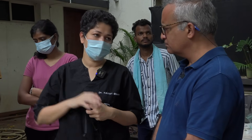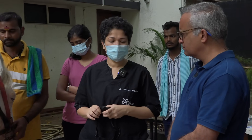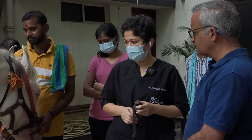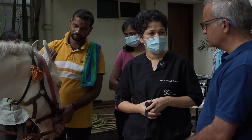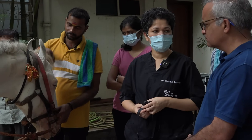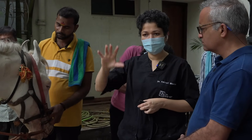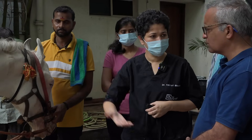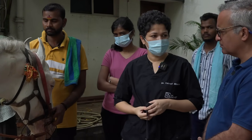This horse doesn't have a dazzle reflex. We don't see a good pupil. I can see a fibrin layer inside. We'll start treating him for uveitis, but the chances of recovery of vision are quite meek — maybe 50-50. It doesn't have a dazzle reflex, so probably there is already some retinal detachment. Because when the uvea gets affected — both the front and the back — the choroid also becomes inflamed.